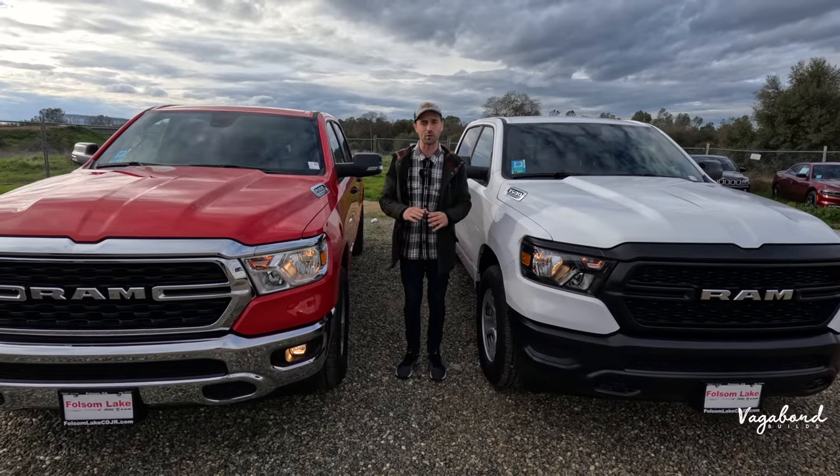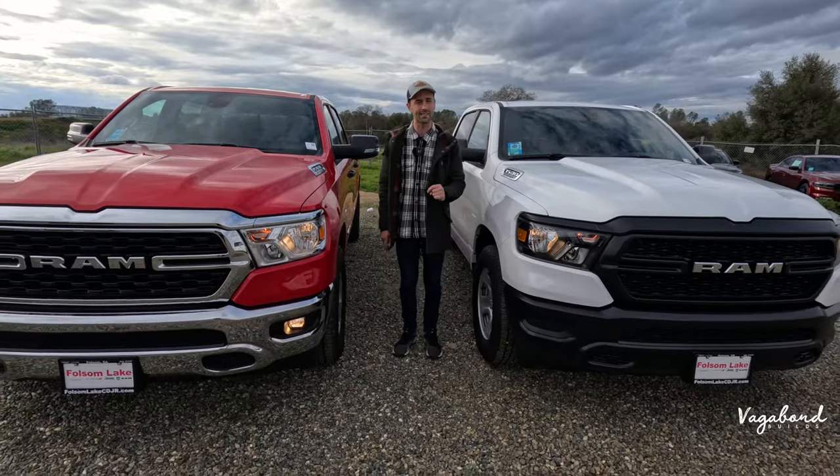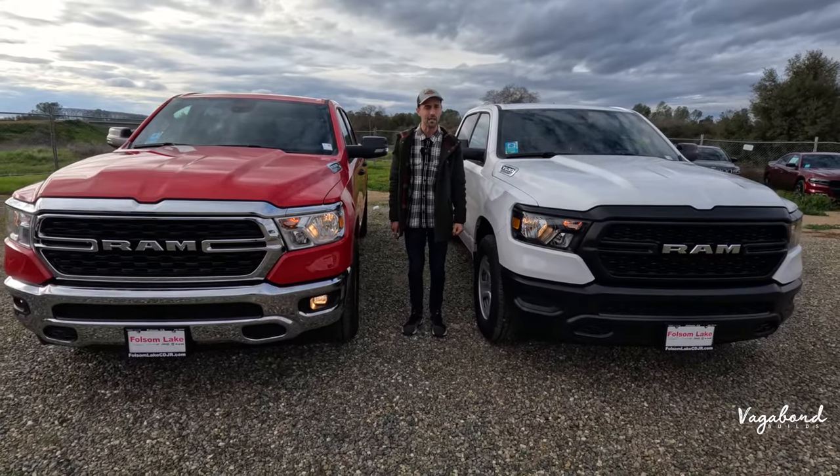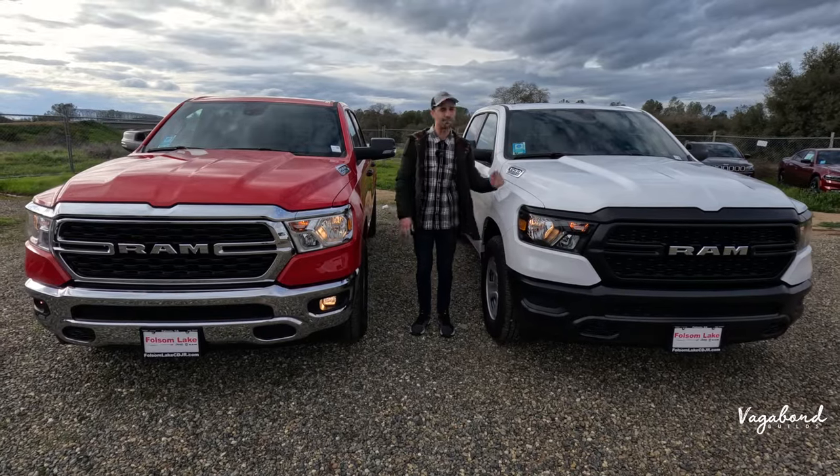Keep watching because we're also dropping the MSRP stickers so you guys get an exact idea of what comes on each of these trucks and the price tag. Now let's go ahead and talk Ram 1500 Tradesman and Bighorn.